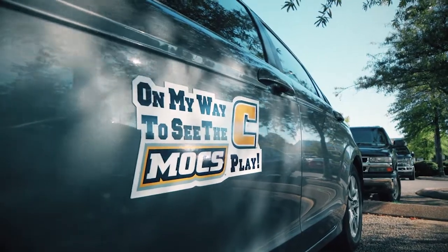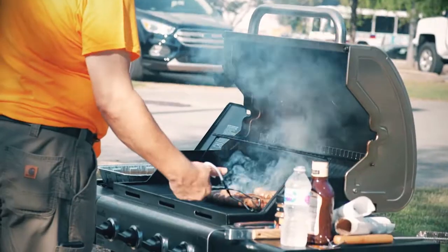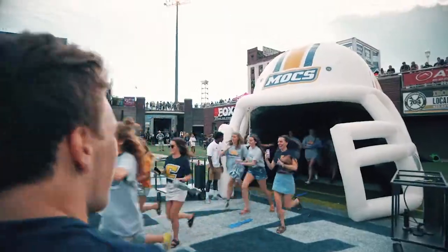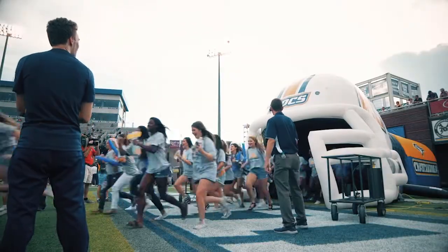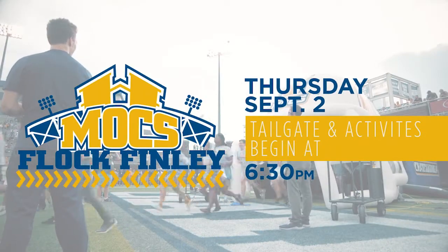This upcoming Thursday, a fan favorite is coming back to Finley Stadium. Mocs football returns against Austin Peay, and the university wants everyone to come and support the team. There will be a tailgate with free food, music, and games for valid ID students. The tailgate will begin at 5 and culminate at 7 with the traditional Mocs flock lineup. There will be free parking at the game if you choose to drive, and if you don't, there will be a shuttle running from the game back to campus.